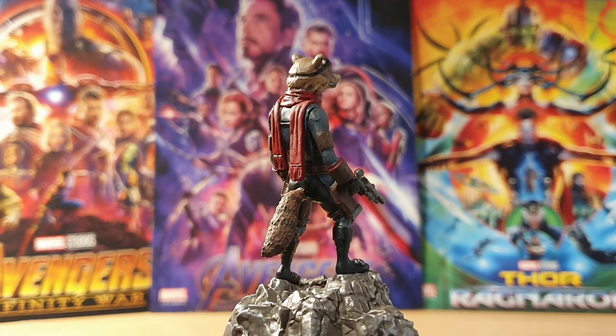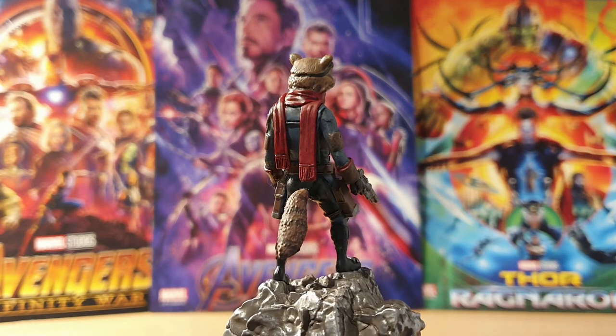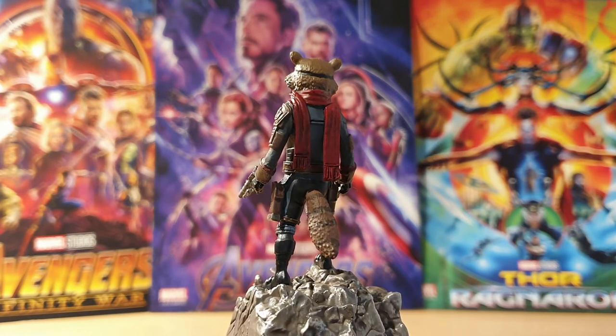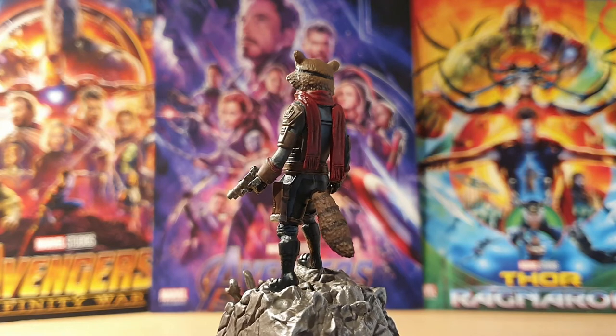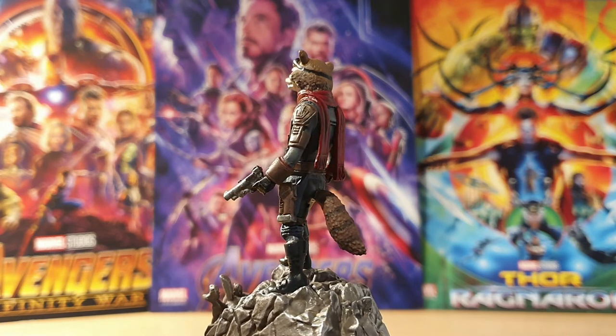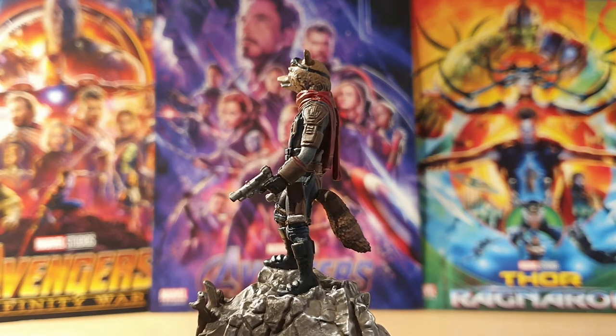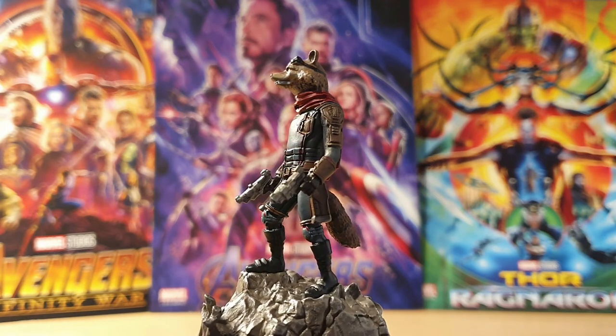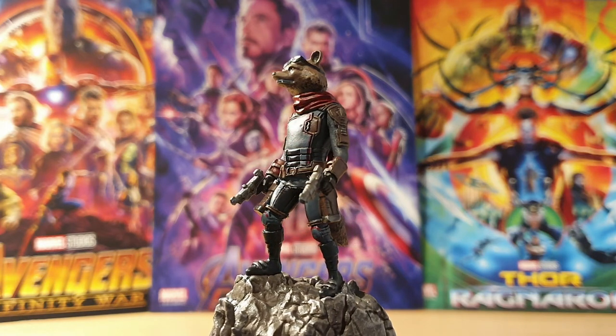The paintwork is phenomenal for an Eaglemoss product especially — this is the best painted figure I've had in months. There's no bleeding, the eye transfers are completely straight, the red lines on his outfit follow the sculpt perfectly, the goggles go all the way around the head, he's got these pads on his wrist, he's got a belt — it's all perfect, really really pleased.